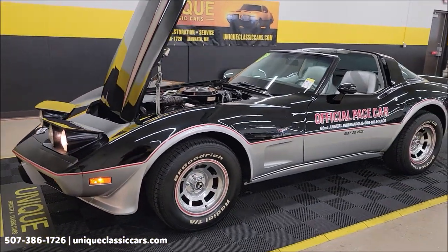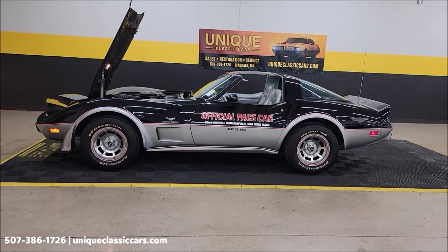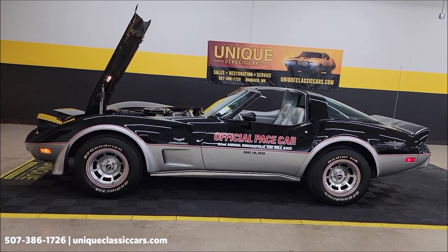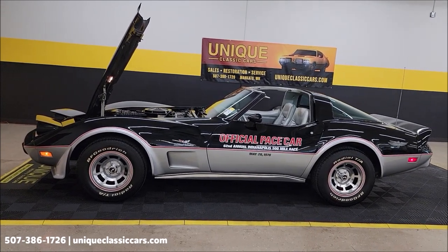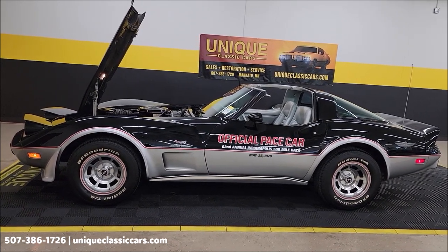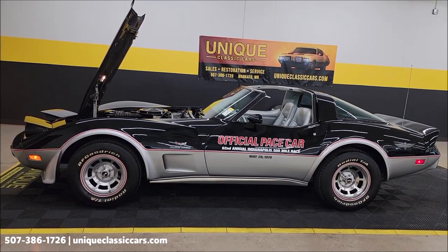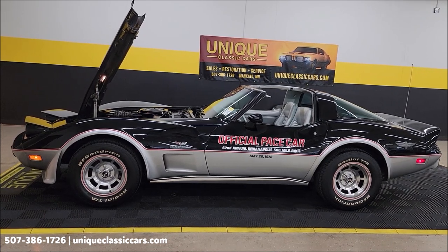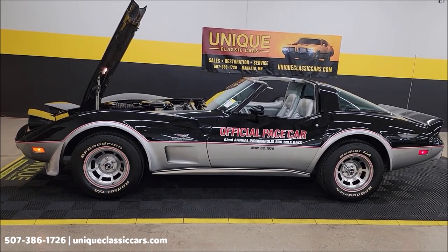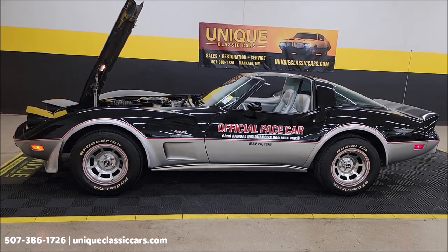Headlights are in working order as well. To summarize: 1978 Chevrolet Corvette official pace car, the 62nd Annual Indianapolis 500, numbers matching, 19,900 original miles, believed to be three owners according to a previous owner. Call us at 507-386-1726 or visit uniqueclassiccars.com. Remember, the three-month 500-mile warranty protection plan is included and may be extendable to 10 years — consult your sales associate. We do consider trades, financing is available, and we can assist with transportation.